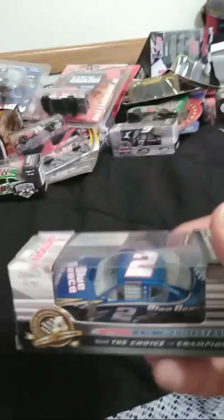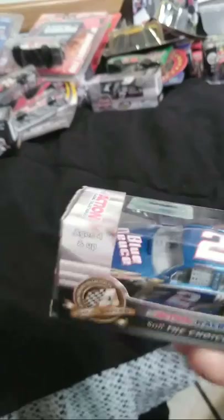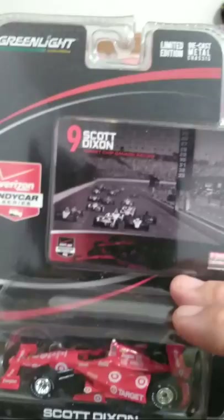2012 Brad Keselowski Blue Deuce. I couldn't find a 24-scale version of the Miller Lite version to save my life. Here's Scott Dixon — I believe this was the last or second-to-last season that he ran with Target as a sponsor. Scott Dixon — I guess technically he's my second favorite IndyCar driver.